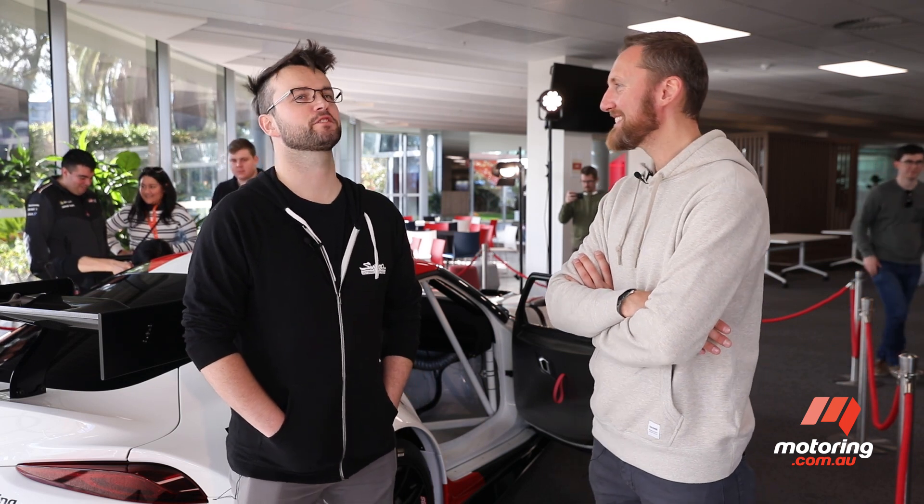Do you reckon you'll swap a 2JZ into there? Is that on the cards? I'd probably go a 7M actually, but if the new power plant's as good as they say, I think I'd like to try the new thing rather than stick with the 20-year-old beast.